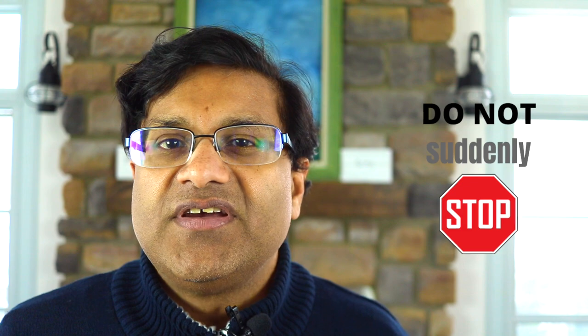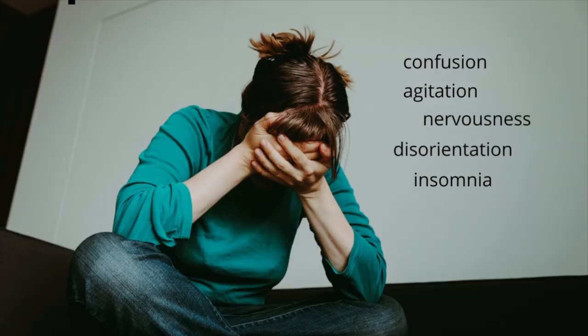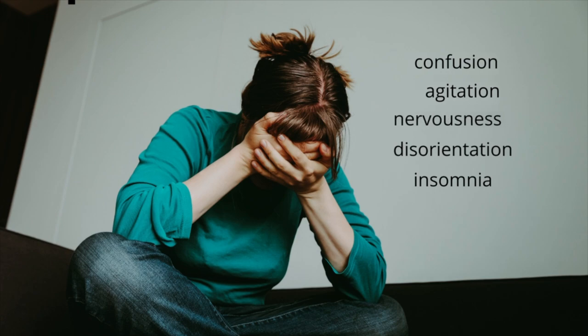Tip number three: do not suddenly stop taking Neurontin, as this can cause withdrawal symptoms such as confusion, agitation, increased nervousness, disorientation, and insomnia. Neurontin has to be tapered off, especially if you have been on this medication for some time.